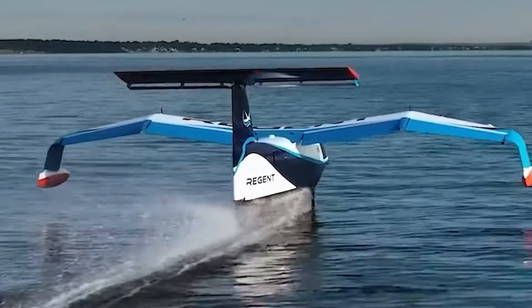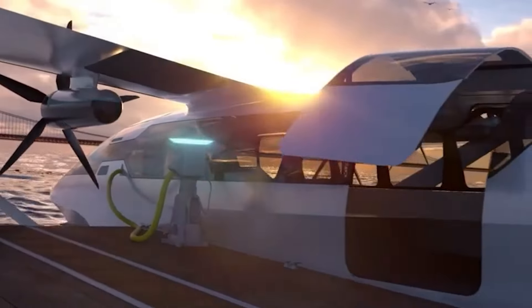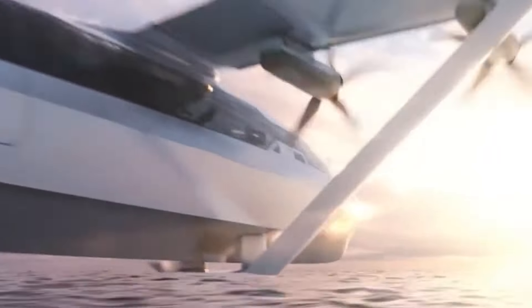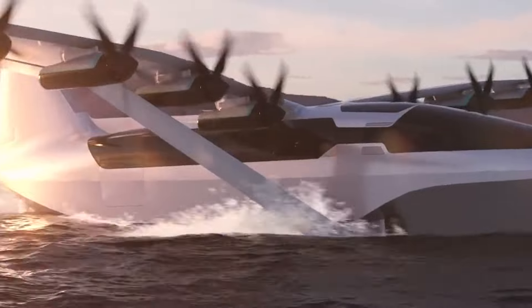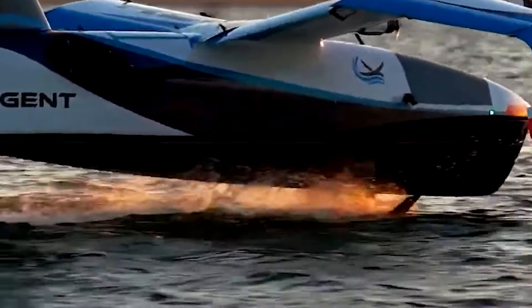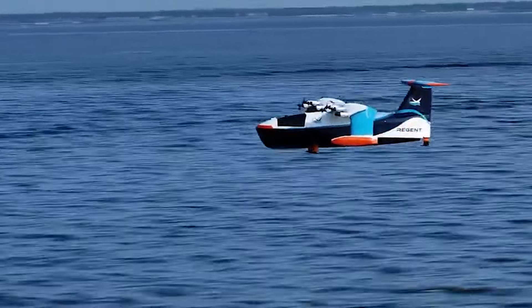The Regent Viceroy model, meant for regional coastal transit, accommodates 12 passengers with a 160 nautical mile range, extendable to 400. The larger Defender model, designed for military use, provides swift transport, low-signature flight, and sensor and communication relay capabilities. The Regency Glider promises a sustainable innovation, poised to redefine coastal transportation.